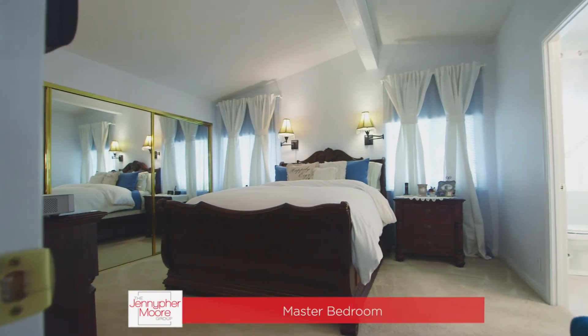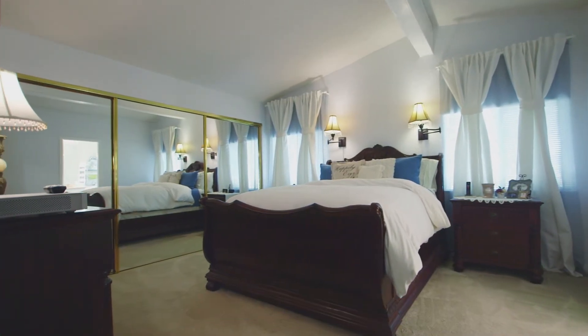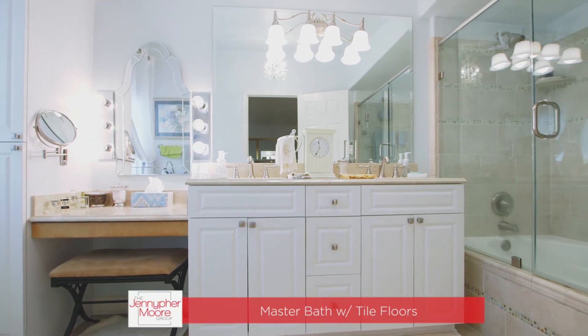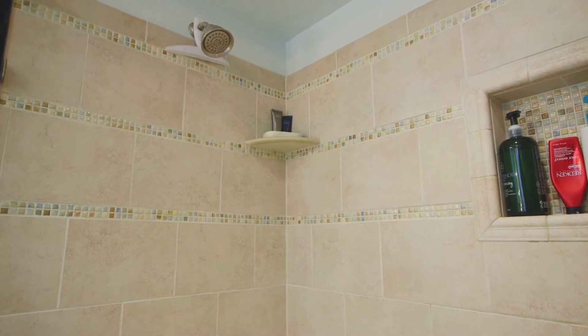On the opposite side of the house is the master bedroom with vaulted ceilings and a large closet. The master bathroom has tile floors, a beautiful upgraded vanity, large soaking tub and shower.